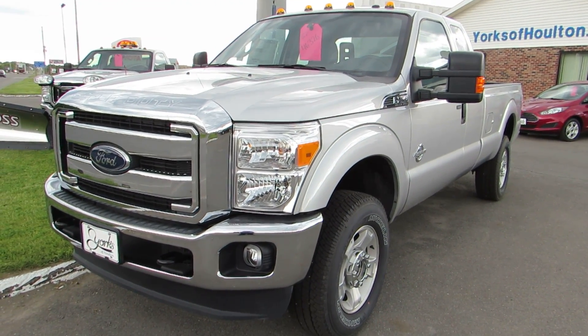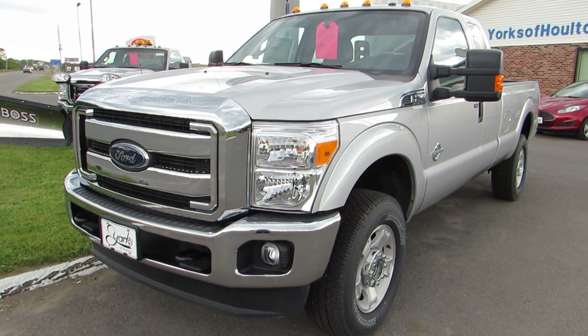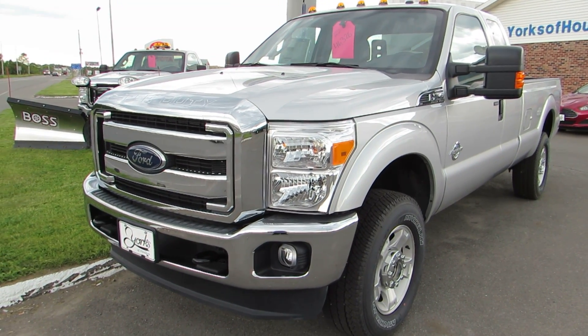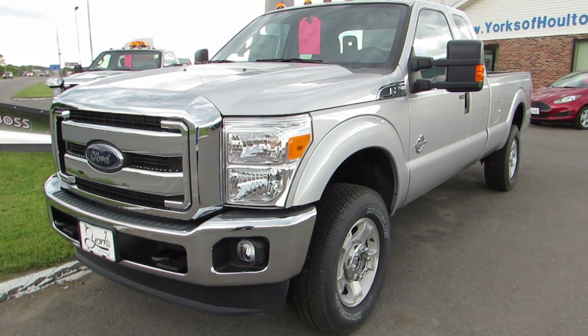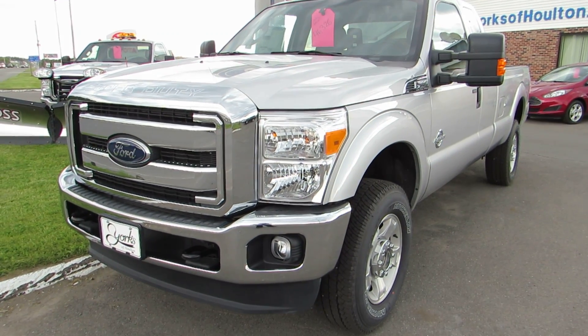Today we're taking a look at one of our weekly specials. This is a 2016 Ford F-250 Super Duty — the XLT model with the 6.7 liter Power Stroke diesel.